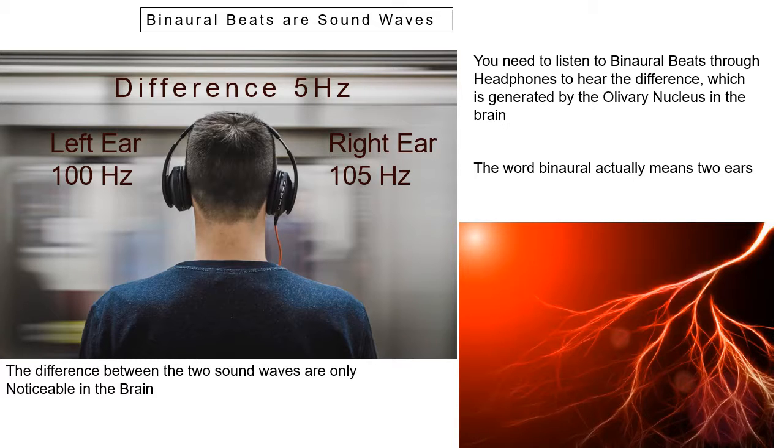You need to listen to binaural beats through headphones. They won't work otherwise, and it's generated between — I think it's the olivary nucleus, if I've said that wrong I apologise — in the brain. The word binaural actually means two ears, which means you do need to listen via headphones. If you listen on a normal stereo, you won't hear the difference, because it's not actually there — you create it in this part of your brain.